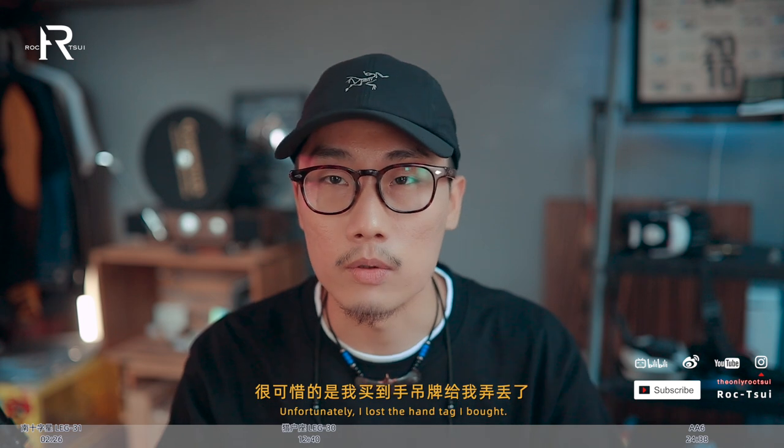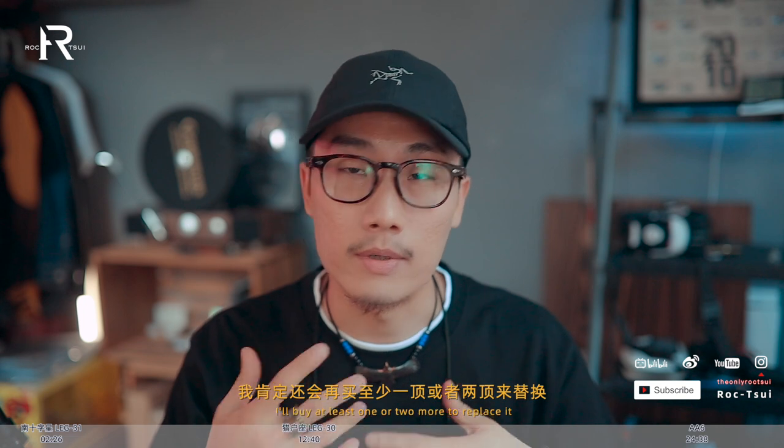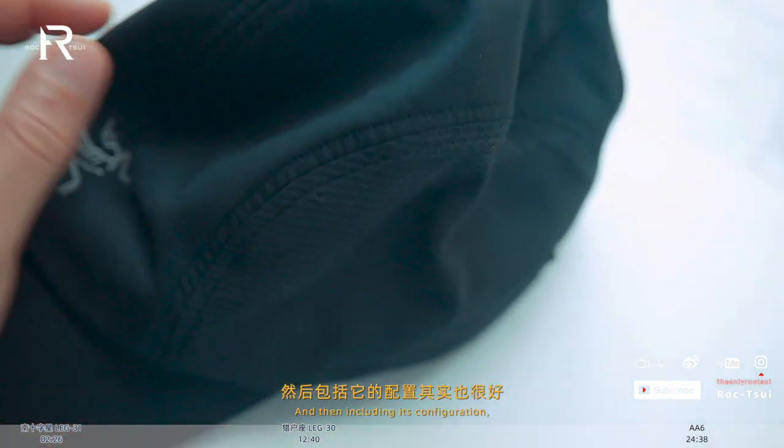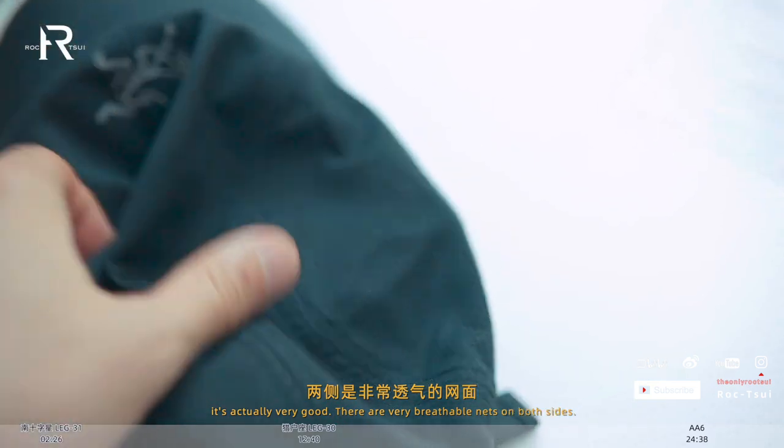自從我買了頭上這頂帽子之後，就超級超級多人問我這個帽子的訊息，在哪裡買、有沒有鏈接。我已經回復過很多次了，但我在這裡一次性說清楚：這個帽子我是在閒魚買的，閒置的新品，賣家沒有特別清晰的產品訊息。吊牌我現在找不到，如果我知道哪裡有賣，我肯定還會再買一兩頂來替換，因為它真的很好戴，顏值在線，兩側是非常透氣的網面。